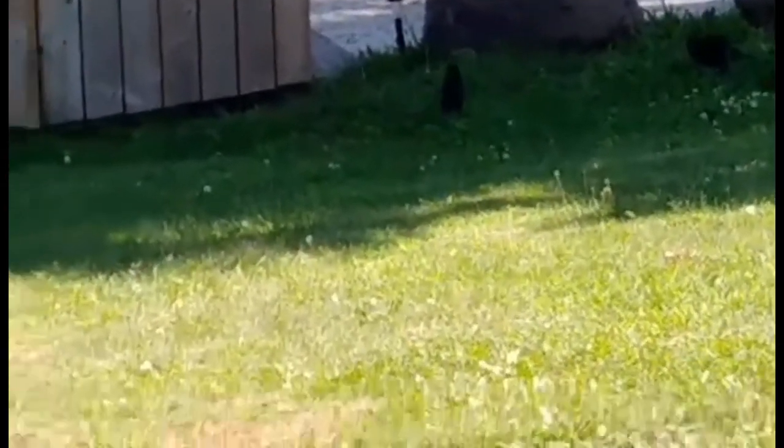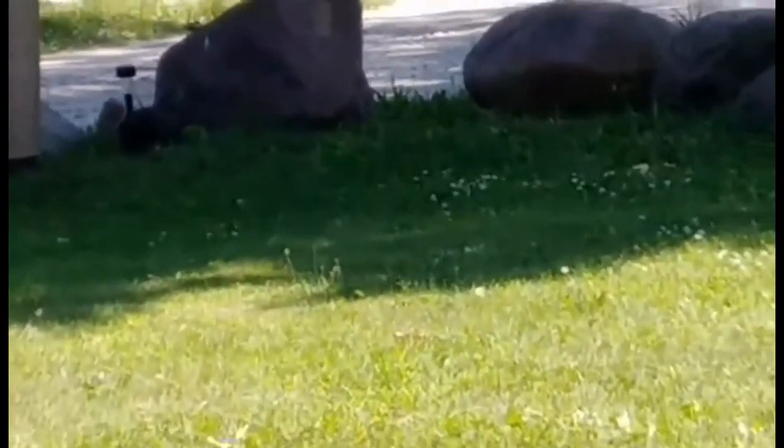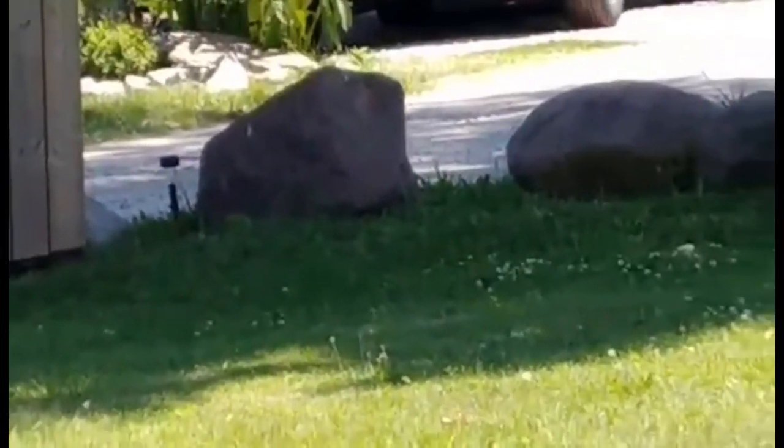You guys see the bird? Okay, you see the birds — but I don't know if you see the squirrel. Let me know if you see the squirrel in the comments below. Oh, I see the squirrel now! Hi squirrel! Oh there she goes — and there's birds. Cute!